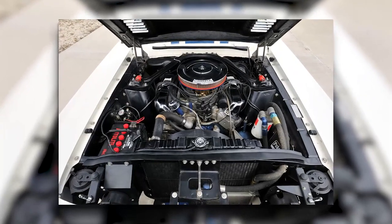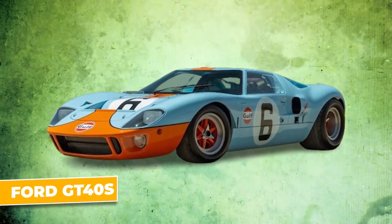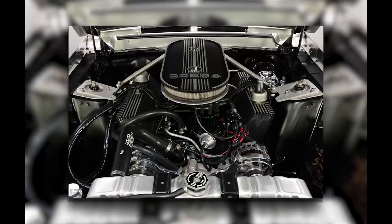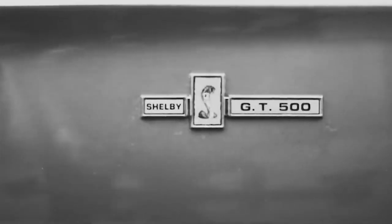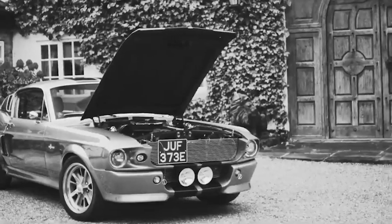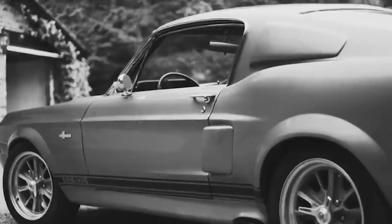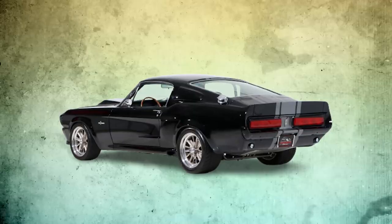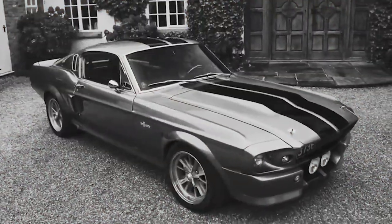It was the same engine used in the Ford GT40s that dominated Le Mans, pushing out a staggering 600 horsepower. The GT500E Super Snake was built to annihilate anything on the road — not just fast, but insanely quick, with a top speed that pushed the boundaries of what muscle cars could do in the 1960s. Only one original Super Snake was ever built, making it a one-of-a-kind masterpiece.